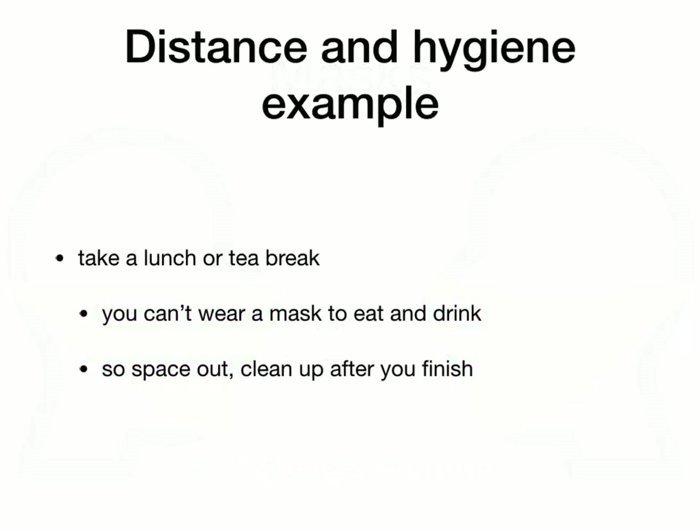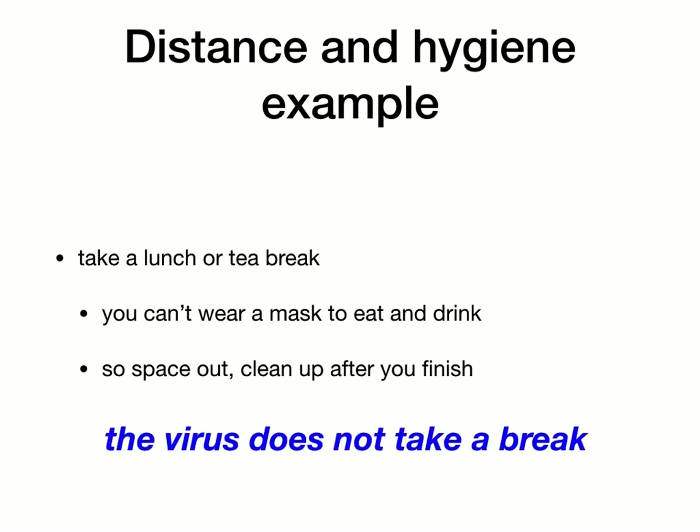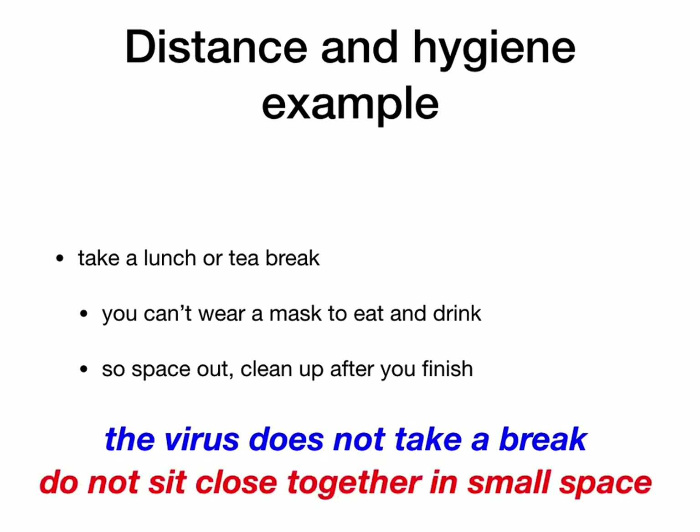Let's look at an example of how distance and hygiene work together — a lunch or tea break. Obviously you're not going to wear a mask if you're eating or drinking. So make sure in your tea or lunch space, you are spaced out. Don't sit close together because people eating will also be talking, breathing out, and so on. You need a break, but the virus doesn't — it does not take a break. So when you take your food or tea break, don't sit close together in a small space.